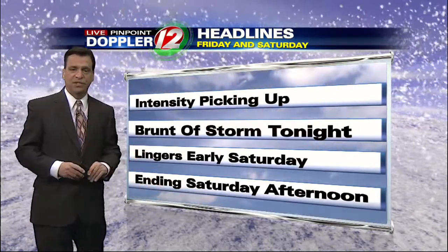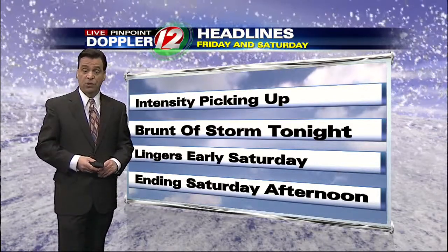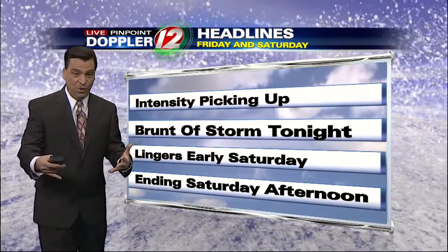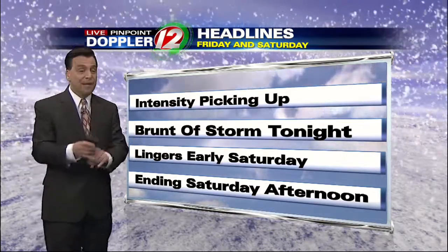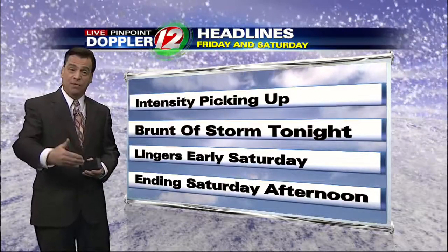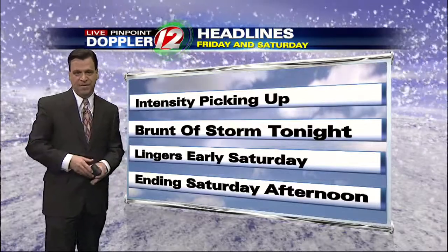We'll take another look at the accumulation map in just a second. But generally statewide, we're looking at one to two feet of snow, with locally higher amounts in our northern suburbs. This is an evolving storm — it keeps changing hour by hour. Not so much the forecast, but the conditions. That's why you want to come back and check with us again for our next weather segment on snowfall accumulations and wind speeds. Still a lot to cover — we'll come back in a few minutes.